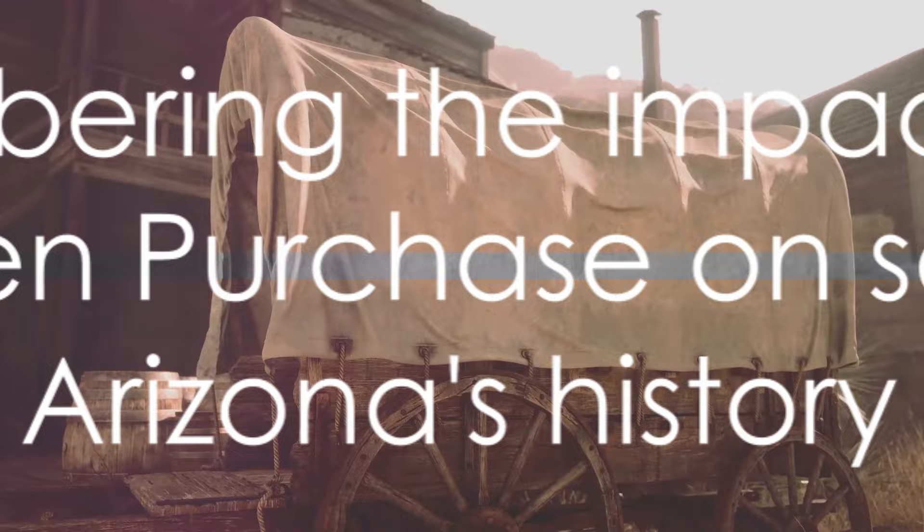So, the next time you are in southern Arizona, remember that this land has a rich and complex history, beginning with a strategic land deal known as the Gadsden Purchase.